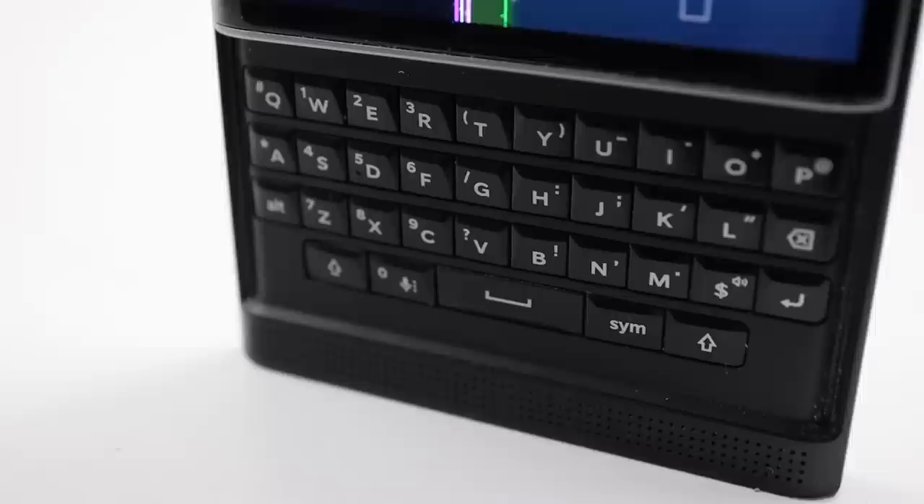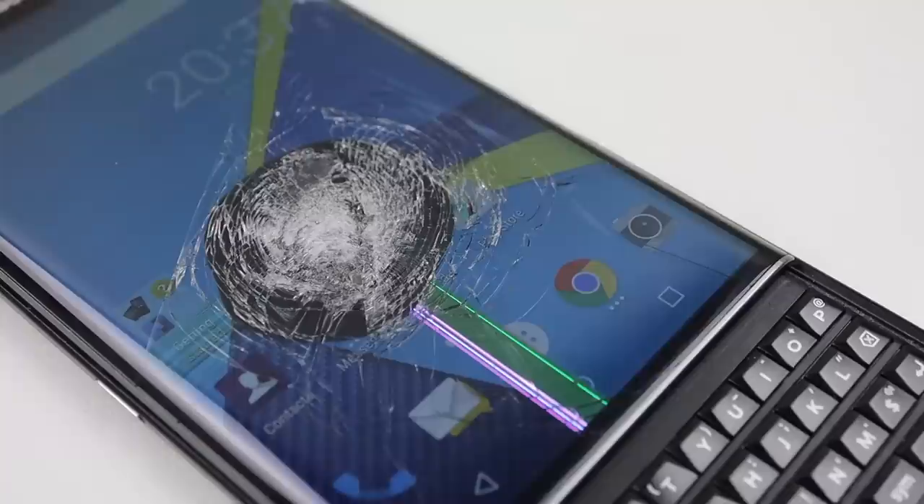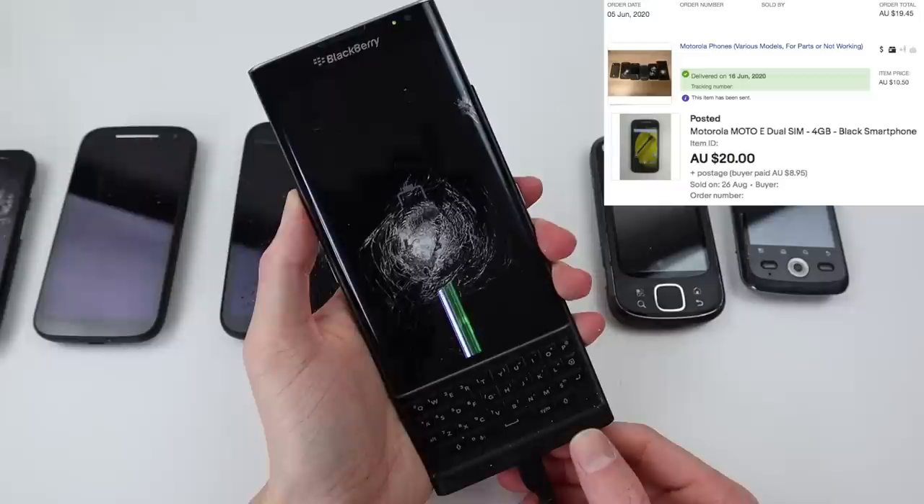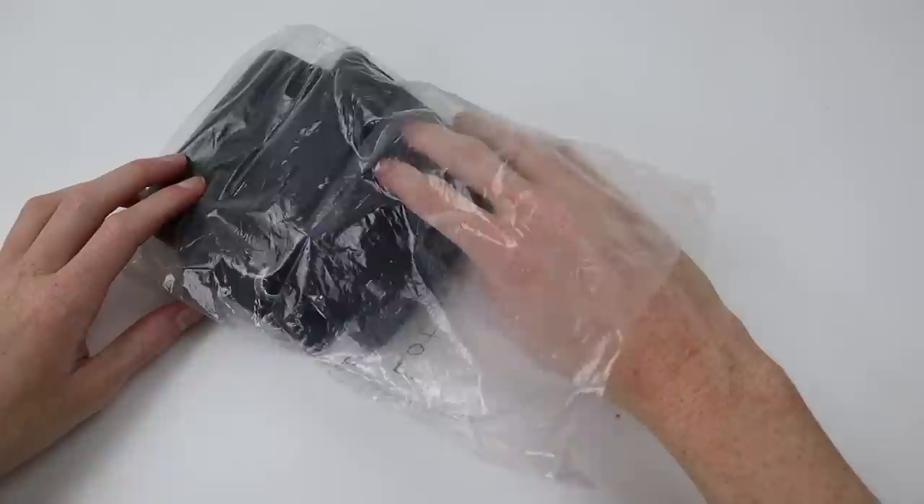They released a few Blackberry-branded devices made by other companies such as TCL. As of receiving this phone, I've never owned a Blackberry or a phone with a physical keyboard, so I'm interested to see how repairable and useful the phone is. I received this phone back in June 2020 in a phone lot, winning the listing for a total of $19.45. I later sold one of the working phones in that lot for $20, so the Priv cost me negative 15 cents.